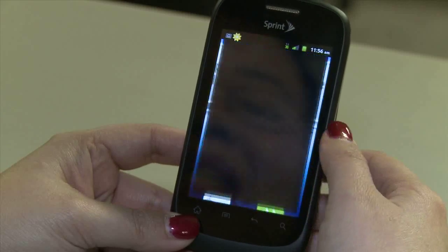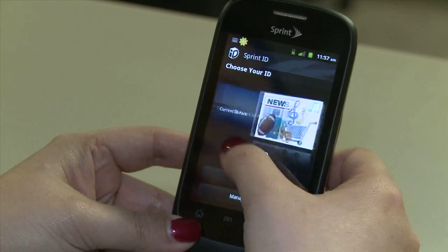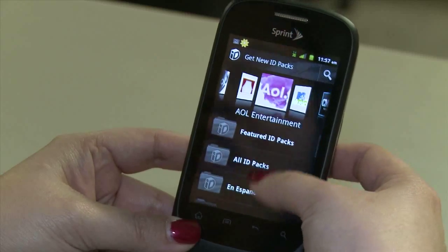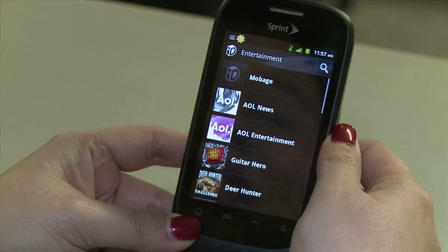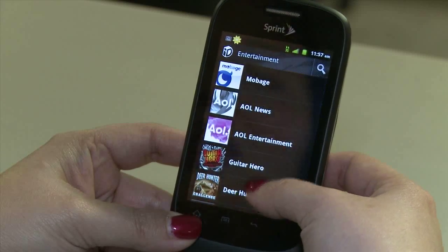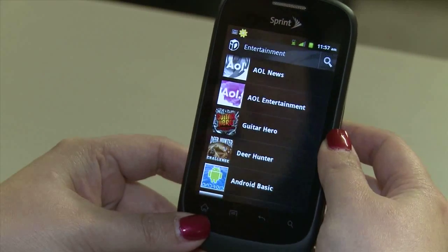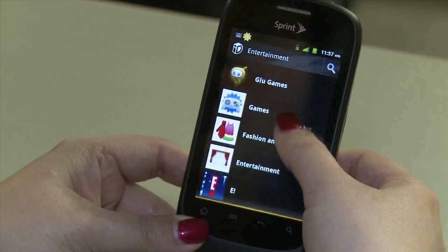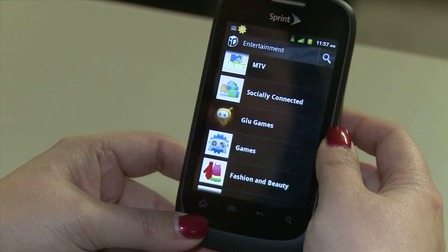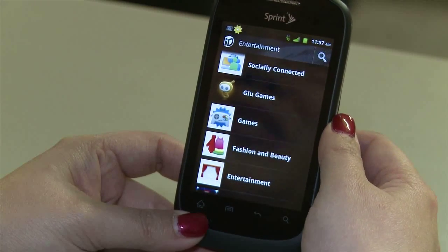One aspect of the software I did not like was Sprint ID. Sprint ID is essentially Sprint's way of letting you customize your Android phone with a variety of so-called ID packs — AOL ID packs, entertainment packs, and similar. What these do is pre-install a whole slew of applications, games, wallpapers, and different launcher styles to customize the look of your phone. What I don't like is that when you install a particular pack, it installs dozens of apps you might not necessarily want. And if you uninstall the pack, those applications still remain and must be manually uninstalled.